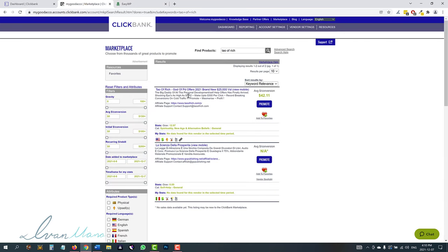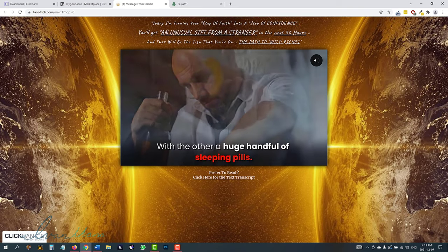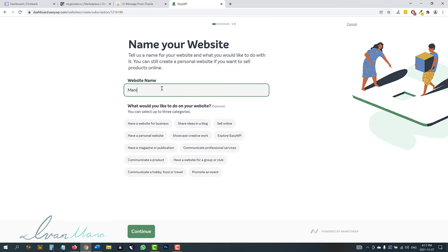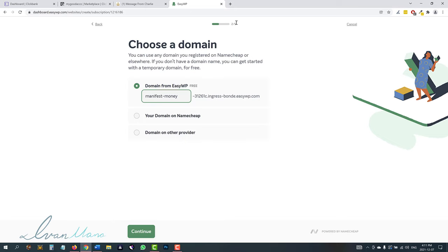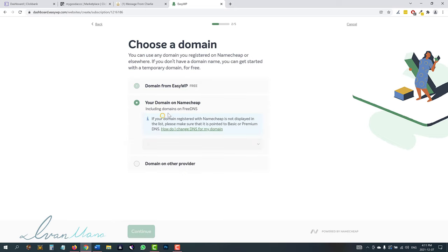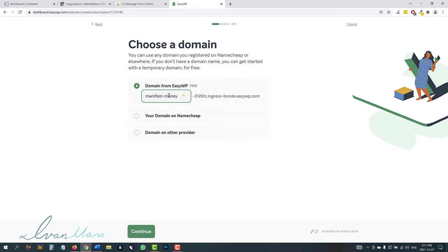Our product is about personal development, self development, so we can give this any name we want. Looking at the website headline — 'a step of faith into a step of confidence, unusual gift from a stranger' — we can just say, let's say, 'manifest money' for example. We're on step two out of five. You could buy a domain from Namecheap, connect a domain you have elsewhere, or just start with the free domain option. Your website's going to look something like this — it's not very pretty, but you can start here and then add your domain later on.